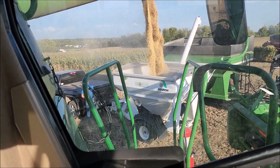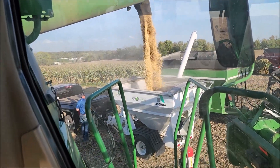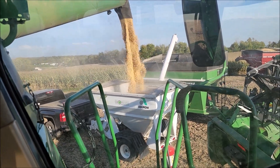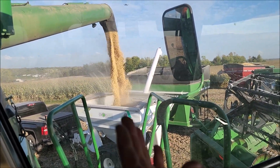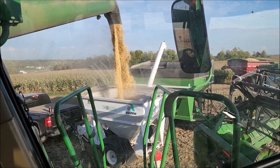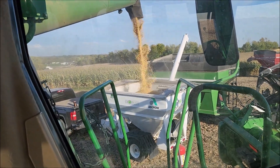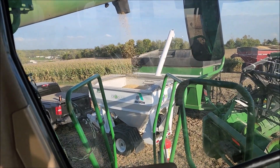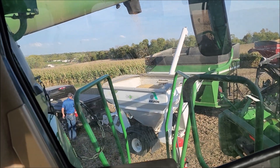Other than getting Andrew covered in soybean dust, we're getting the monitor calibrated. All we do is run out so many feet or bushels into the tank of the combine, and then we have to weigh it and put the weight into the monitor, so we'll know what our yields are going forward here.